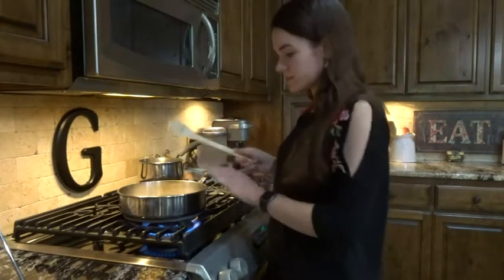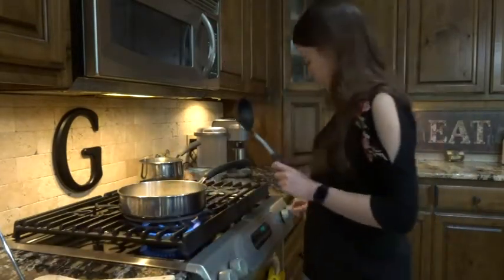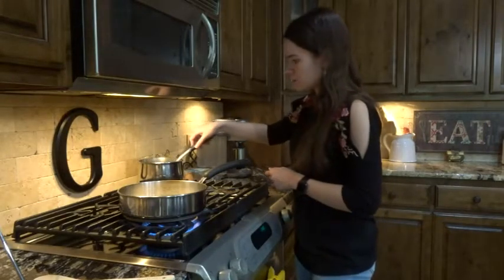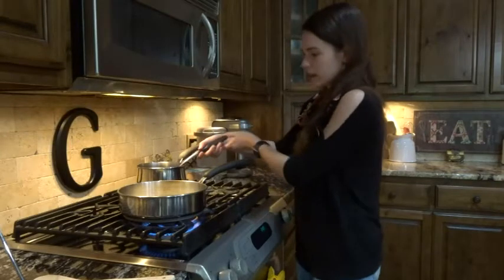I'm going to put that over medium-high heat. Alright, it's now toasted. My water is more or less boiling, so I'm going to go ahead and add just one ladleful of the water — take that off the heat, take one scoop, and put it in with the rice.